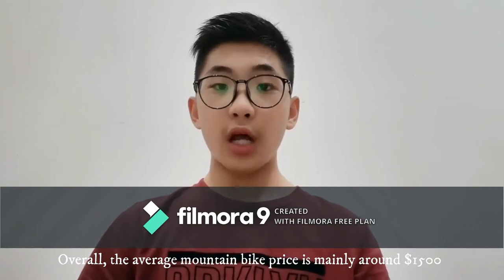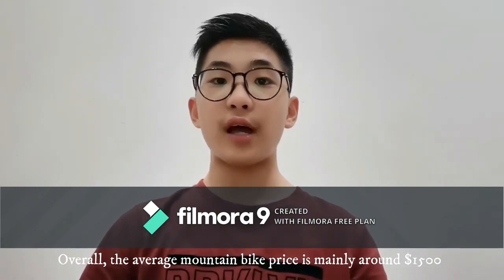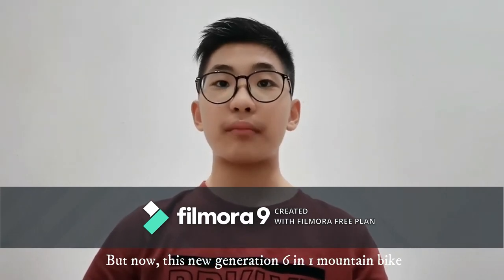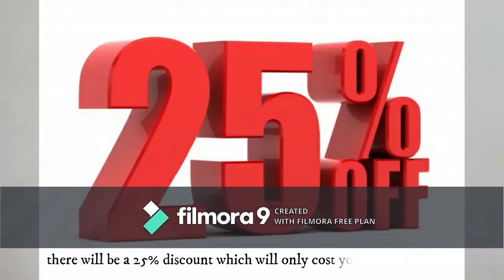Overall, the average mountain bike price is mainly around 1,500 pounds. But now, this new generation 6-in-1 mountain bike will have a 25% discount, which only costs you around 850 pounds plus.